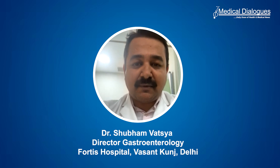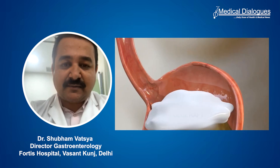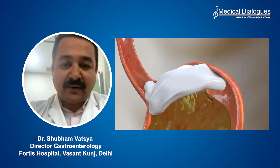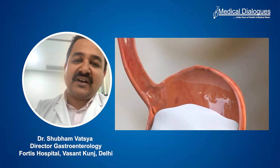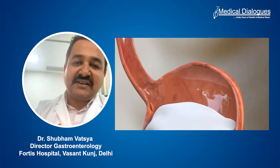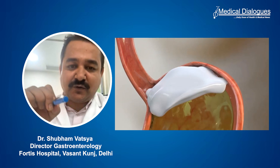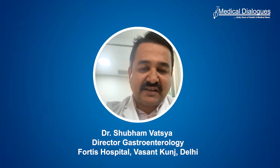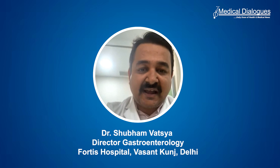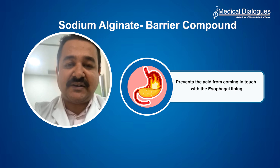On the other hand, we have barrier compounds. The primary compound used today is sodium alginate. What it does is it goes into the stomach and creates a raft above the food and the acid — a layer in the stomach above the gastric contents — so when reflux happens, the acid does not come in contact with the food pipe. The sodium alginate raft acts as a barrier, preventing the acid from coming in touch with the esophageal lining.